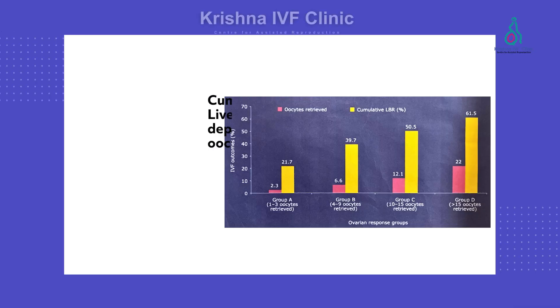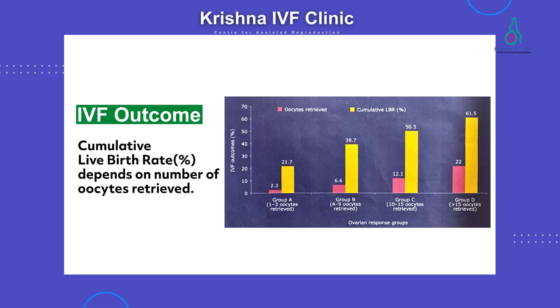If they get less than 8 eggs, they are considered a suboptimal responder or poor responder. We label these three categories — suboptimal responder, normal responder, and super responder — because it affects the outcome. The number of eggs makes a difference, and when the optimal number of eggs are retrieved, it gives an optimal number of embryos to choose from and transfer.